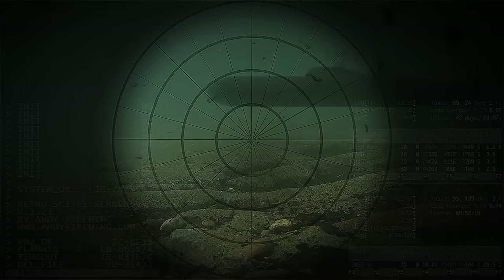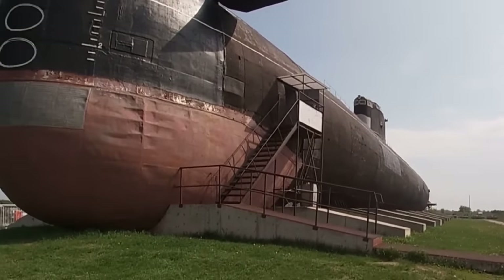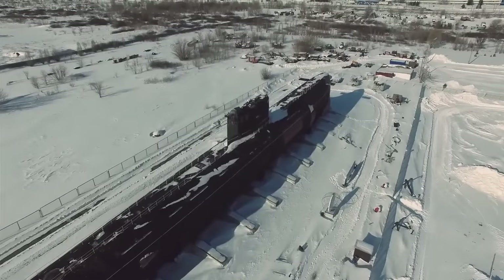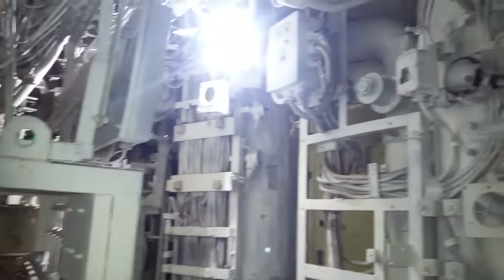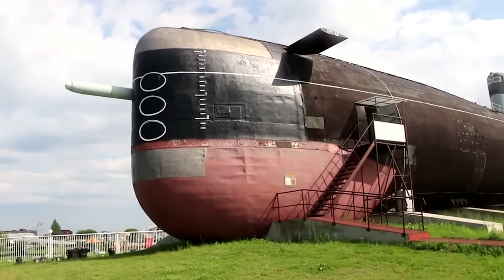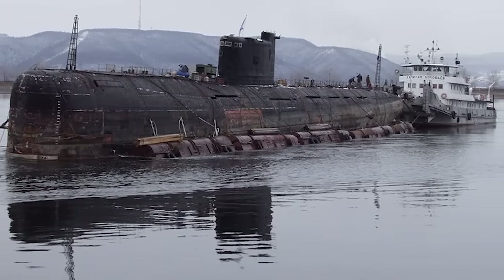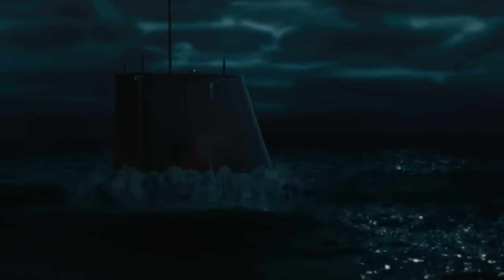We all know where submarines are supposed to be — under the sea. How is it then that the largest diesel submarine ever owned by the Russian Navy has been left on grassland in Togliatti for over a decade? It's become an attraction to visitors to the region, and since 2016, you can even go to see it on an official guided tour. The colossal vessel, known as submarine B307, began military service in 1980. She managed to stay out of major conflicts during her time in the water, which was largely split between the Mediterranean and the Barents Sea.